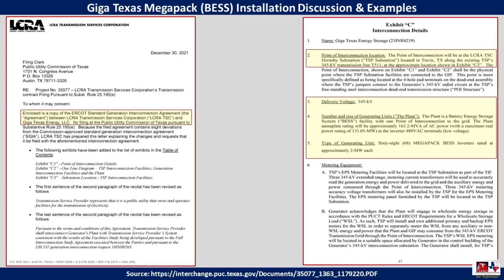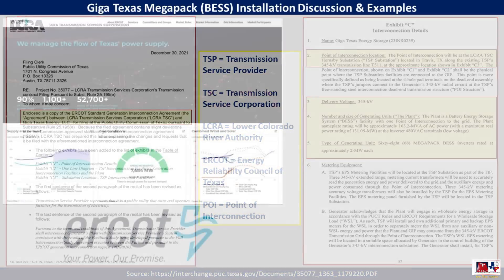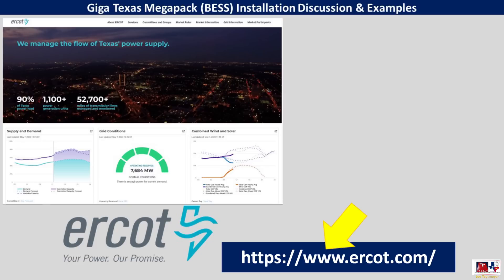Next to the switch yard is where the Megapack battery electric storage system will be installed. The delivery voltage is 345 kilovolts. The maximum real power rating of the battery electric storage system is about 131 megawatts at the inverter with 480 volts AC. There will be 68 Megapacks installed, each with approximately 2 megawatts of capacity. For definitions: TSP is Transmission Service Provider, TSC is Transmission Service Corporation, LCRA is the Lower Colorado River Authority, ERCOT is the Energy Reliability Council of Texas, and POI is the Point of Interconnection.